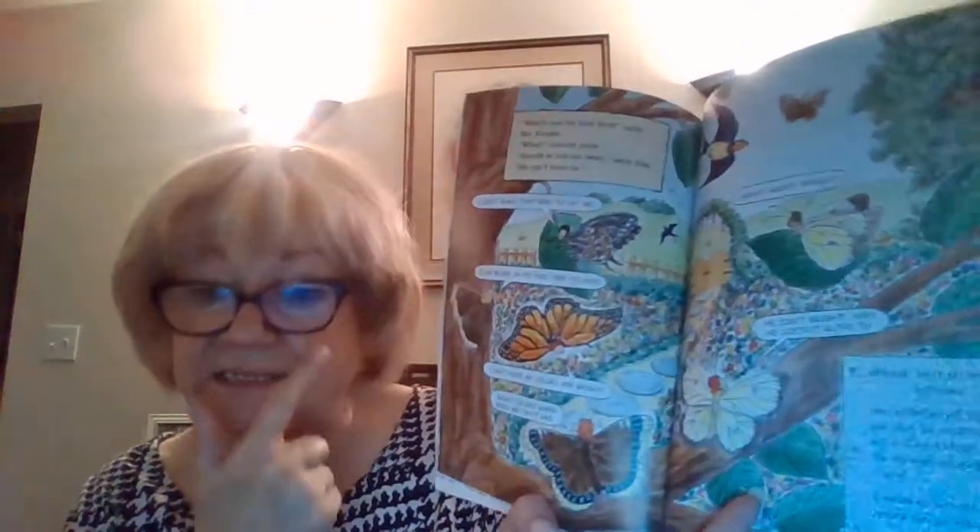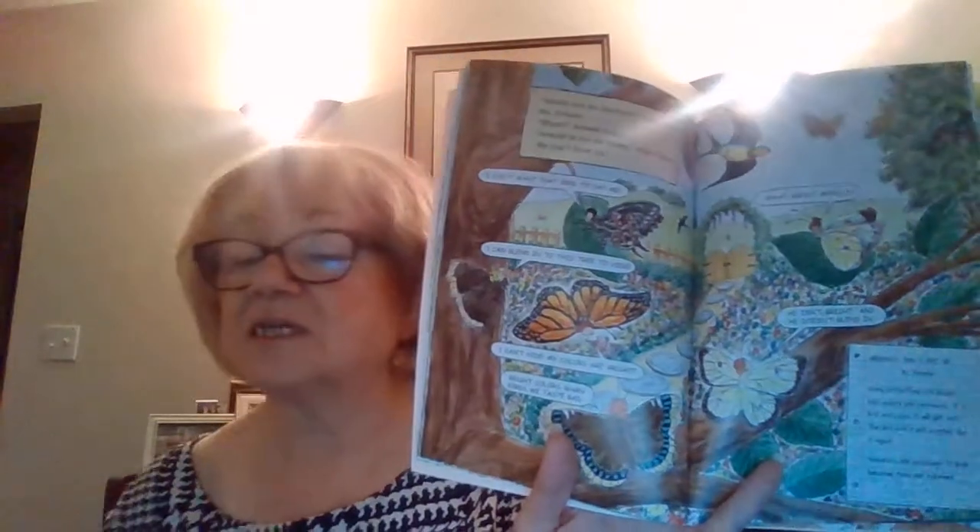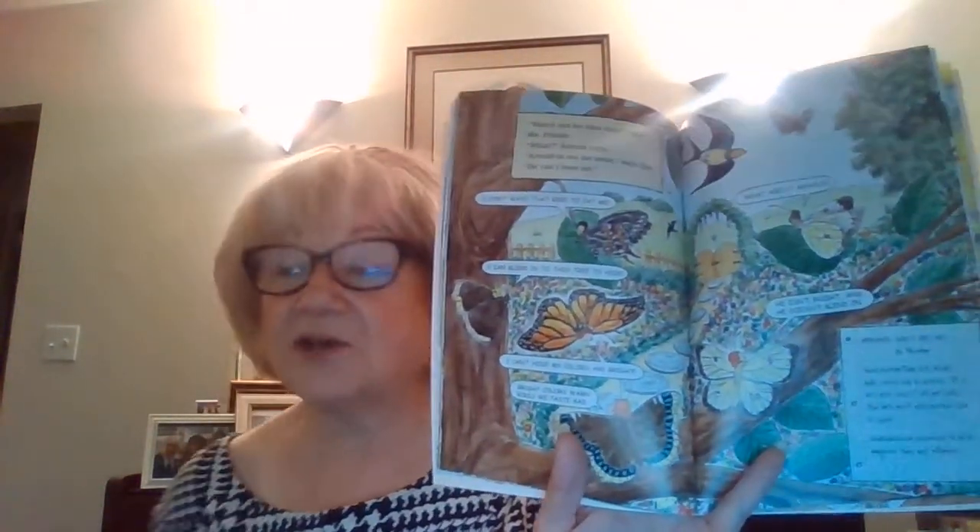Watch out for that bird, calls Miss Frizzle. Arnold's too far away — he can't hear us. Oh, I don't want the bird to eat me. I can blend into this tree to hide. My colors are too bright — bright colors warn birds that we taste bad. Many butterflies with bright, bold colors are poisonous. If a bird eats one, it will get sick.